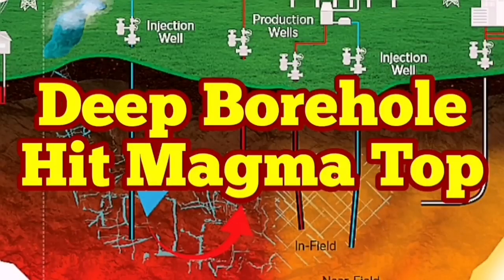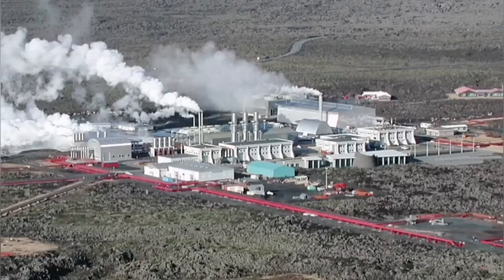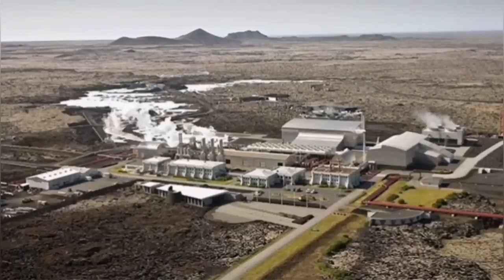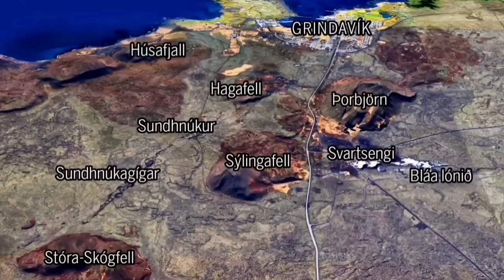Deep boreholes from the Svartsengi power plant have hit the top of the magma. This is the latest news from Iceland's Reykjanes Peninsula, where we expect an eruption of the volcano near the Blue Lagoon or Svartsengi power plant and the town of Grindavík. This is the Svartsengi power plant, marked with a rectangle.